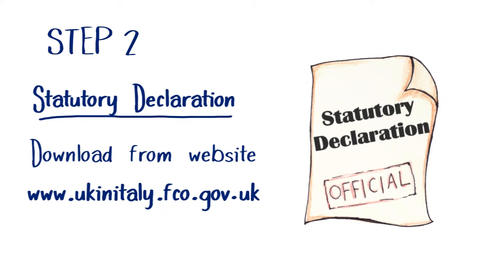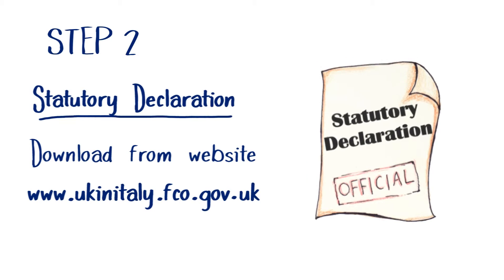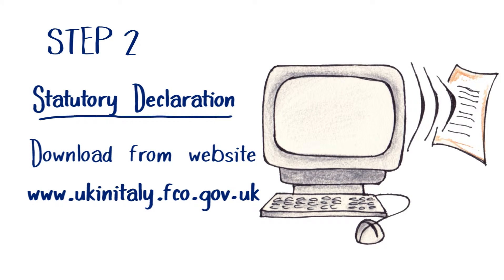Step 2. A statutory declaration is also required. While you're waiting for the issue of your CNI, download a bilingual declaration from this website and complete it before a solicitor or notary in the UK.